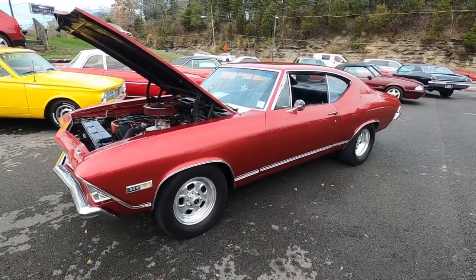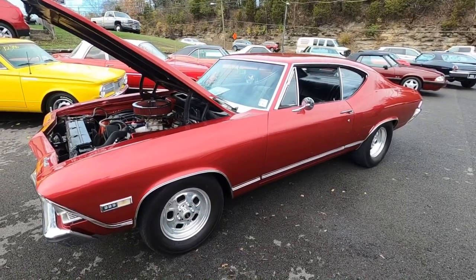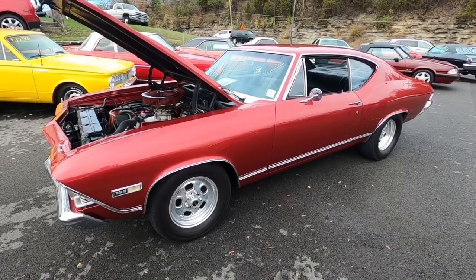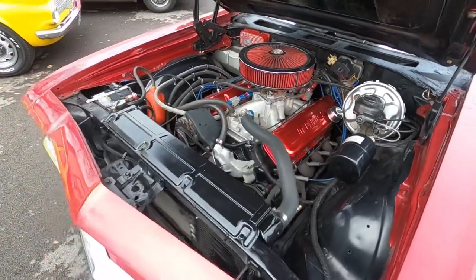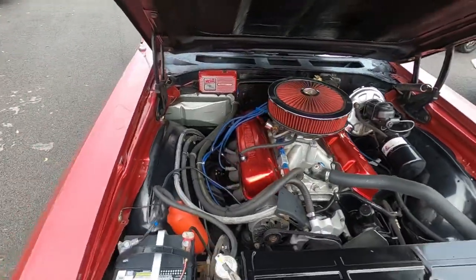What's up guys, welcome back. Nick here at Maple Motors in Hendersonville, Tennessee. Today's test drive is this 1968 Chevy Chevelle, comeback early 70s 454, power steering, power brakes. And man, she's cammed up pretty good.